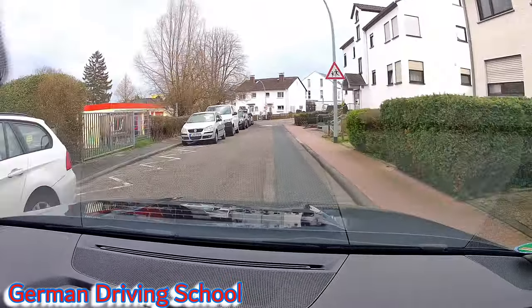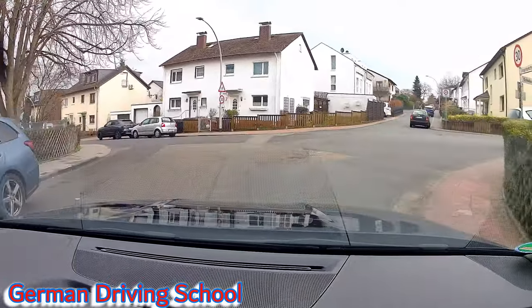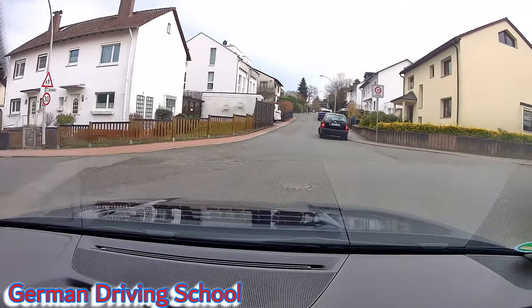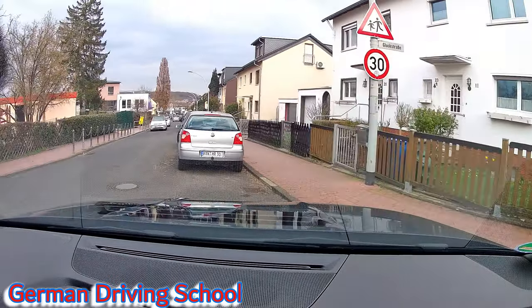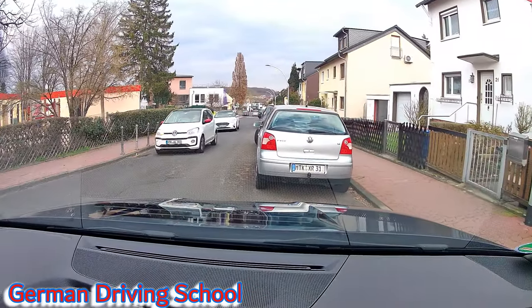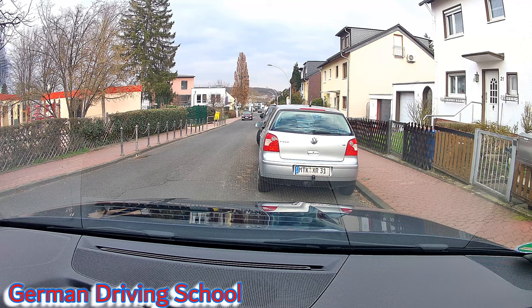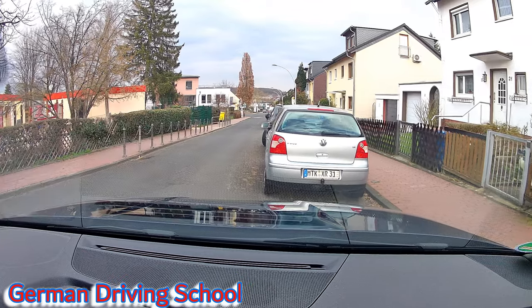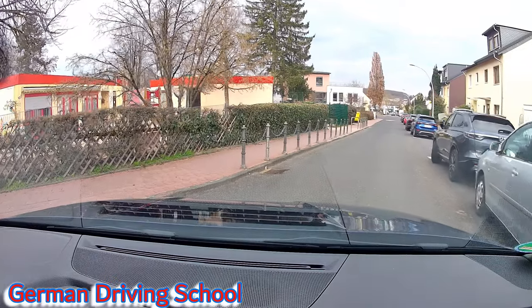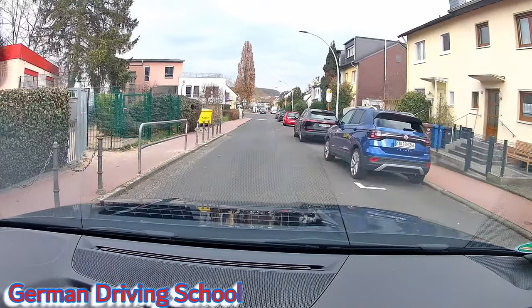The next left turn: it's important to stay on the right side so the left side is free. We pretend to go straight, aim for the black car, check the right side, then turn left. Oncoming traffic — wait behind the silver car. When you see the last car approaching, already check mirror, blinker, blind spot so you can roll out immediately after the last car has passed. If you start preparing only after the last car has passed, you lose time.